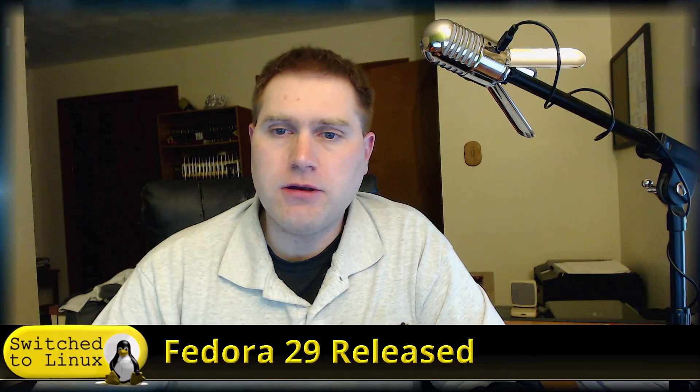Welcome back to Switch to Linux. Today Fedora 29 has been released and we're going to spend a little bit of time looking at it. A little over a month ago I released a video on Fedora 29 beta. This is the Fedora release that introduces modularity across the whole desktop — that used to just be in servers. It also comes with GNOME 3.30, and we're going to look at the desktop and see if it's actually better on memory, which is one of the things it claims to do.